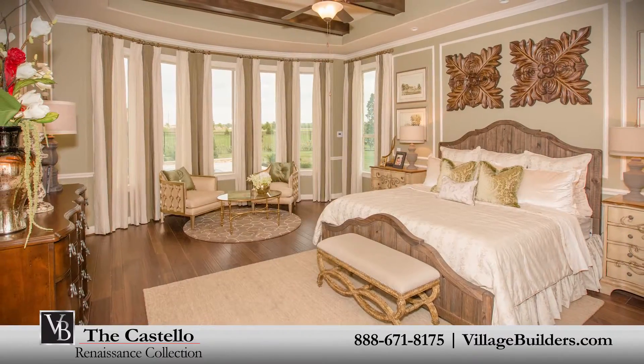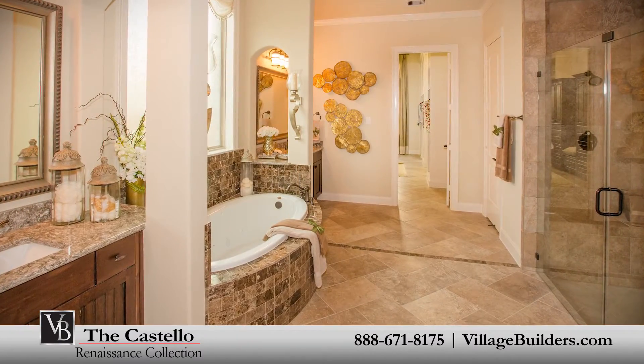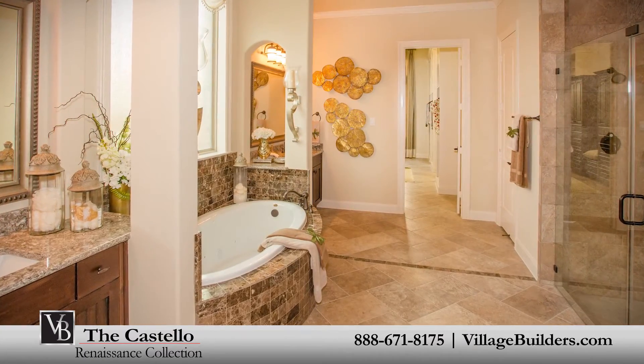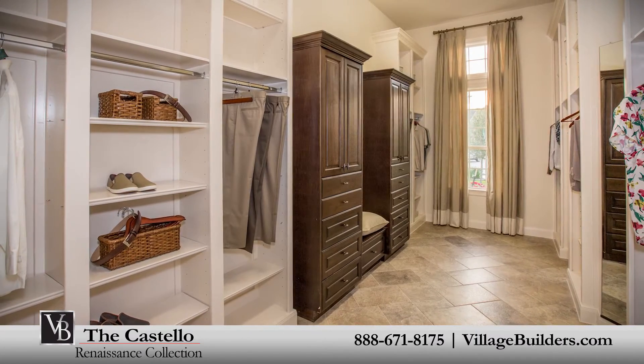The master suite of the Castello, located on the first floor, includes a luxurious bathroom retreat with a large step-in shower, a soaking garden tub, cultured marble vanities, an oversized walk-in closet, and an optional cedar closet.